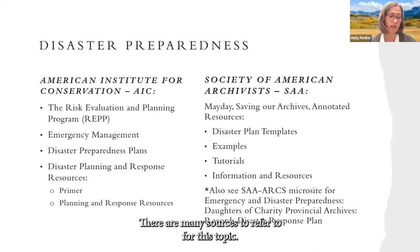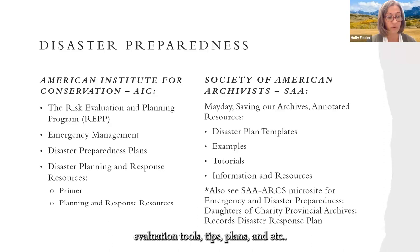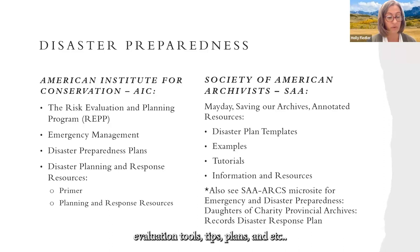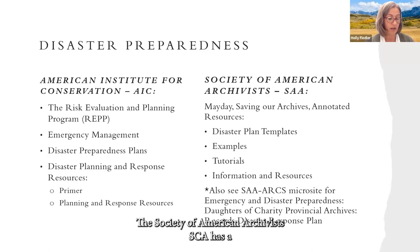Disaster preparedness: there are many sources to refer to for this topic. The American Institute for Conservation has a risk evaluation and planning program offering many checklists, worksheets, instructions, evaluation tools, tips, and plans, as well as information on emergency management and disaster preparedness planning. The Society of American Archivists has had an initiative called Mayday: Saving Our Archives, offering annotated resources such as disaster plan templates, examples, and tutorials. The SAA also has resources including the Daughters of Charity Provincial Archives Disaster Response Plan.